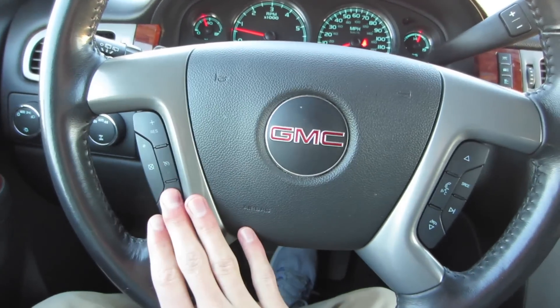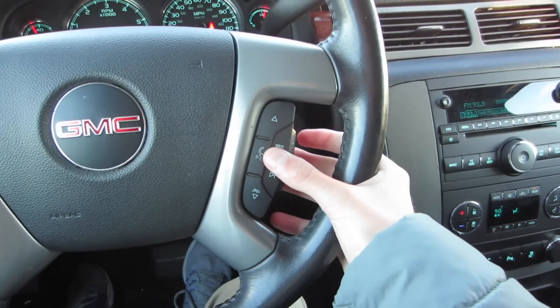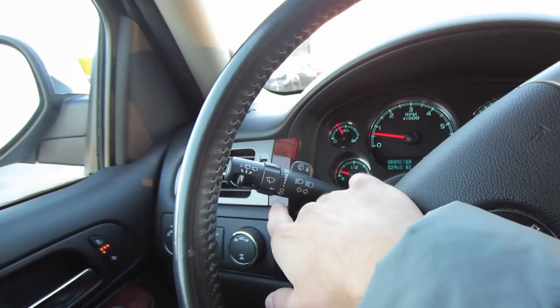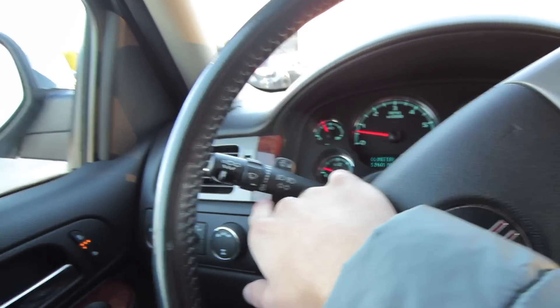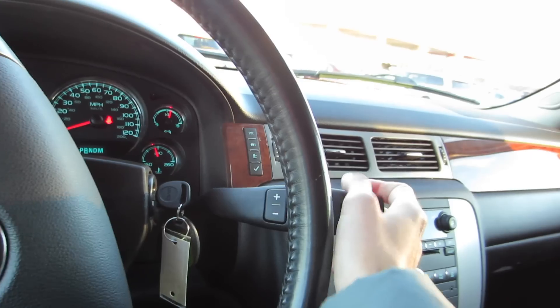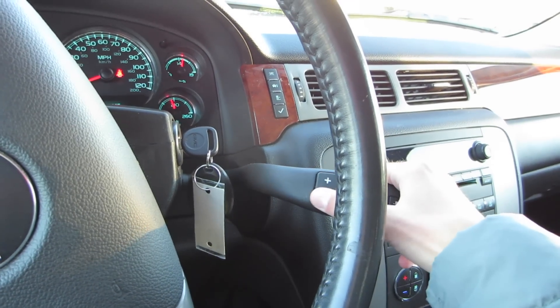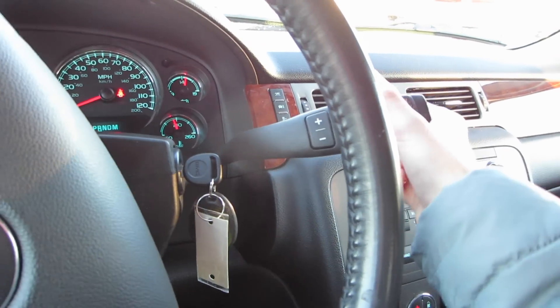Over here on the left, we do have our automatic headlights, fog lights, panel dim controls, as well as our four-wheel drive controls. Coming to our steering wheel, it is a four-spoke leather-wrapped wheel with cruise control on this side, as well as our audio and voice commands on this side. Over on the left we do have our blinkers as well as our wipers — they are variable intermittent speed with rear wiper controls.